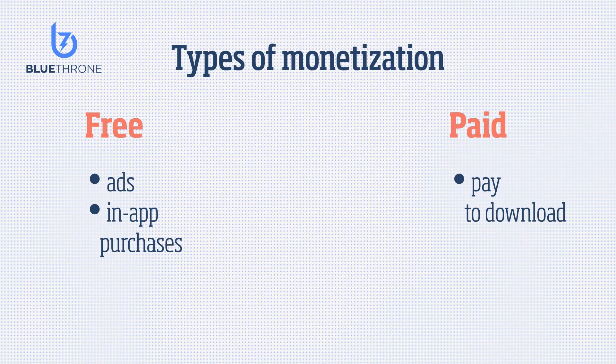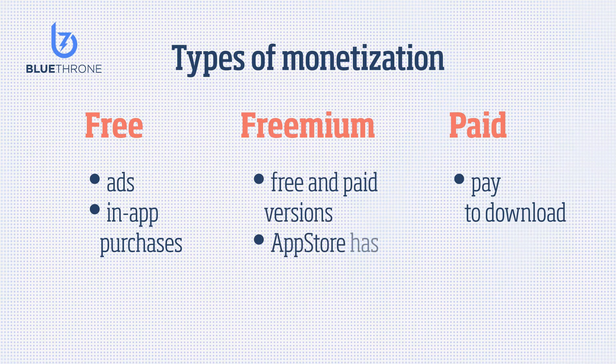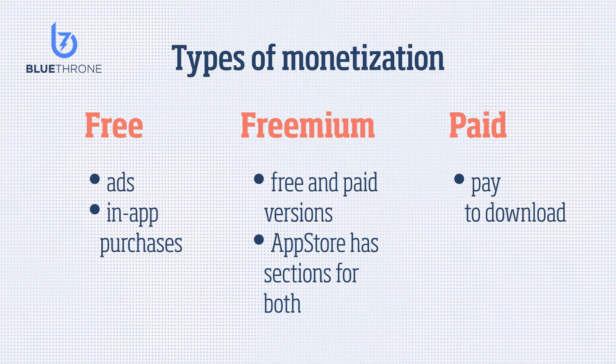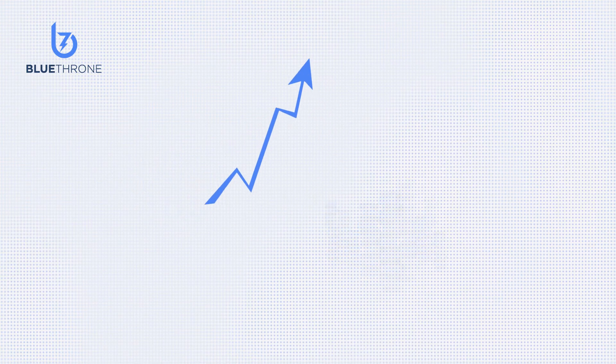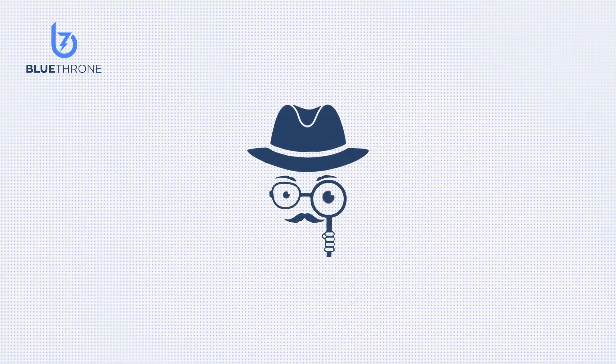Sometimes it's simpler to ask people to pay to download your app. With a freemium model, why not release both and allow users to try your app? One advantage of this method is that the App Store has a section for both free apps and paid apps. If your app has an existing user base and you have a strong brand, consider selling it — use Blue Throne's valuation tool to estimate your app's value.